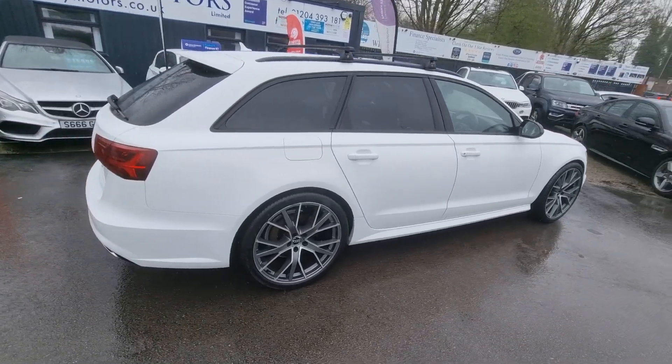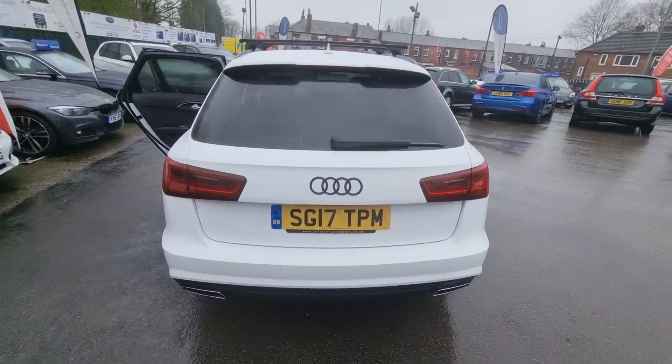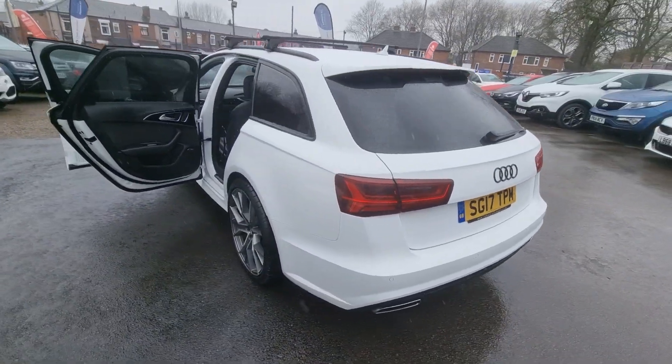Hi everyone, it's Braden at Cromptoway Motors and this is our latest arrival. This is a lovely 2017 Audi A6 Ultra Black Edition.